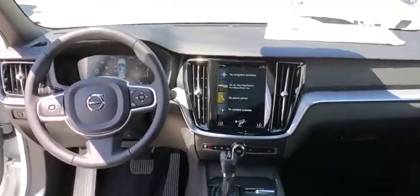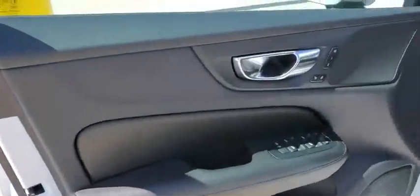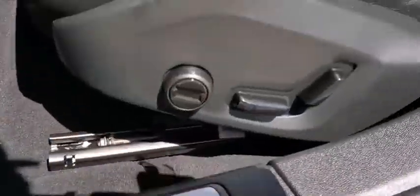Leather-wrapped steering wheel, Bluetooth, adjustable steering wheel, power steering, keyless start, auto dimming rear view mirror, floor mats, cruise control, aluminum wheels, four-wheel disc brakes.